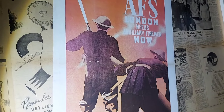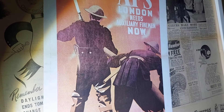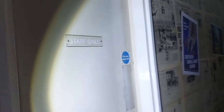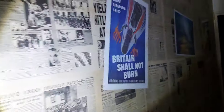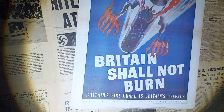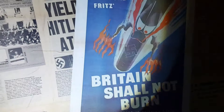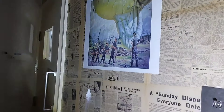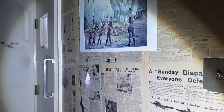EFS London — it's auxiliary filing now. Civil Defence. It's quite good. We'll get out of this. Britain's shown up there. It's just a toilet.